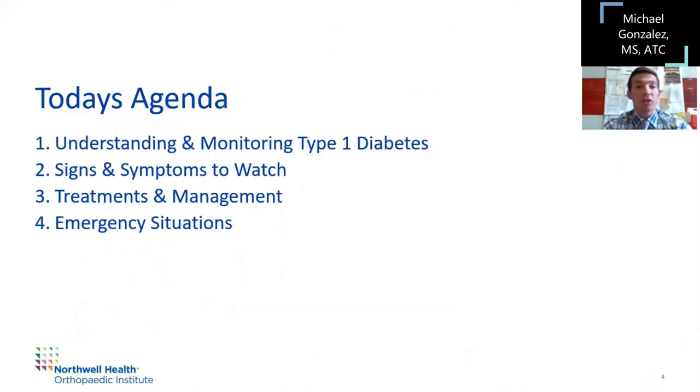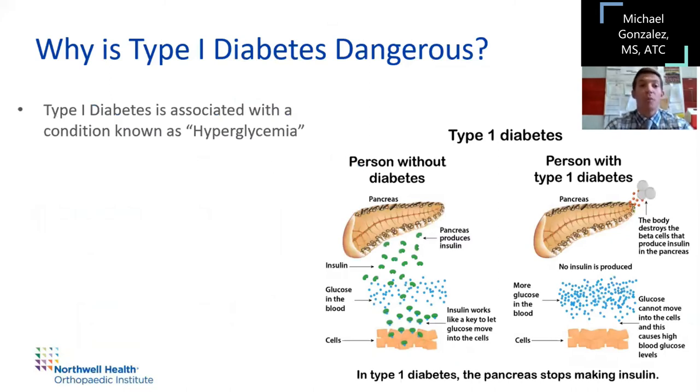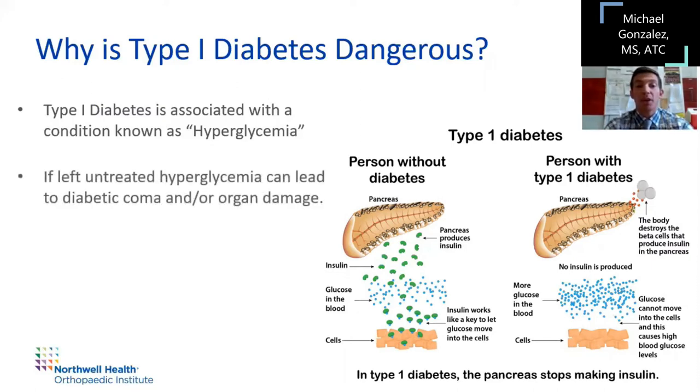What we're going to talk about today is understanding and monitoring type 1 diabetics, signs and symptoms to watch for, treatments and management, and emergency situations that may occur. Type 1 diabetes is associated with hyperglycemia, which is basically high blood sugar. You can see in the diagram on screen what it looks like in someone without diabetes versus someone with diabetes. If left untreated, hyperglycemia can lead to diabetic coma, as can hypoglycemia — we'll talk about the differences between the two. You can also have kidney damage and other organ damage if hyperglycemia goes untreated.